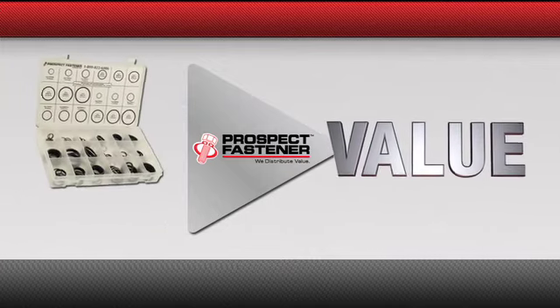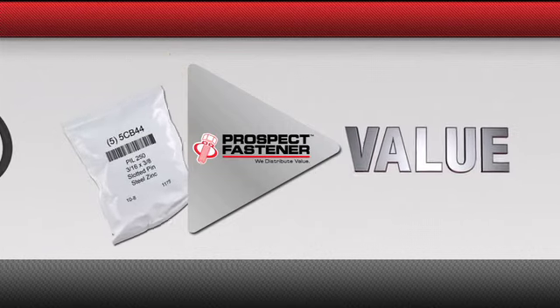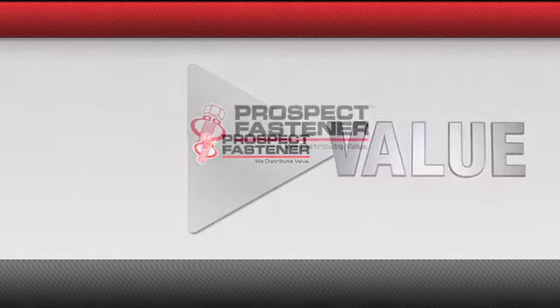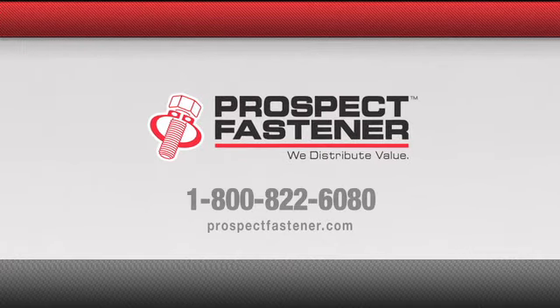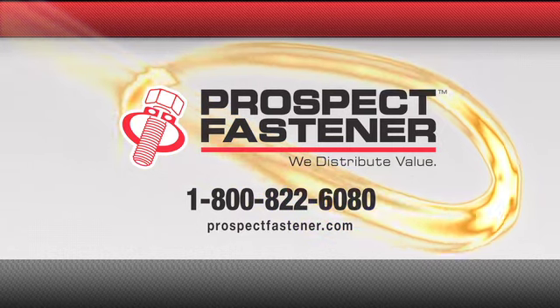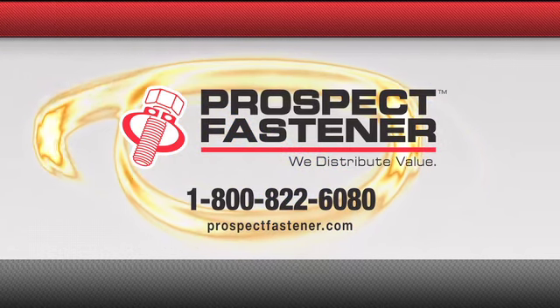We can help you expand your product lines by leveraging our inventory while we eliminate your financial risk. That's how we turn information into value for you. Prospect Fastener — we distribute value. How can we be your resource of value?